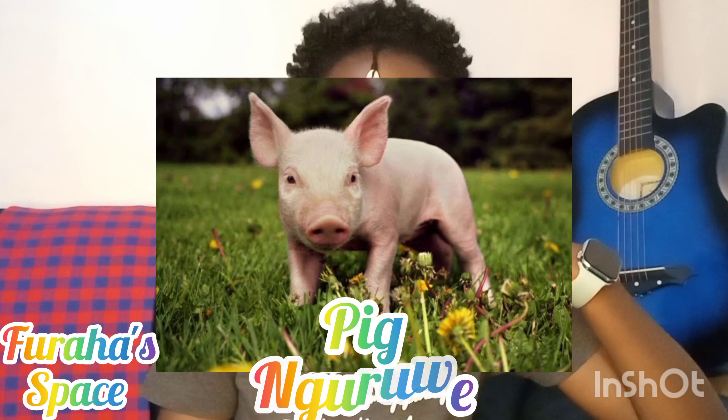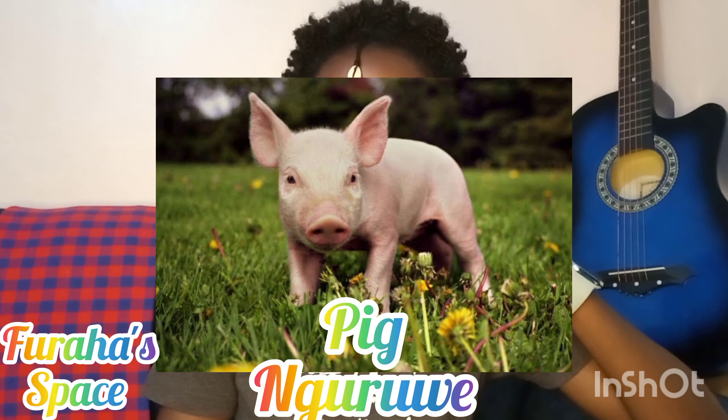We also have the pig, which we have talked about a lot on this channel. The pig is called 'nguruwe.' When you come to Kenya and you want to eat pork, you'll just say you want nguruwe.